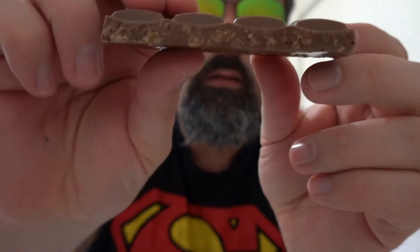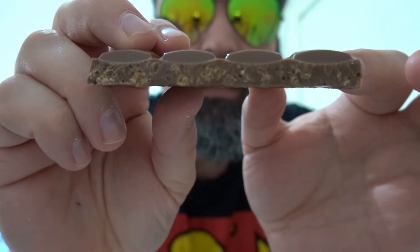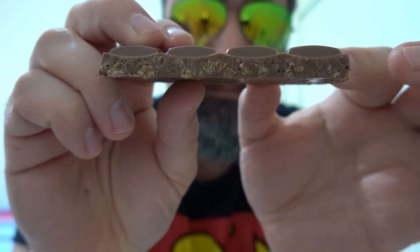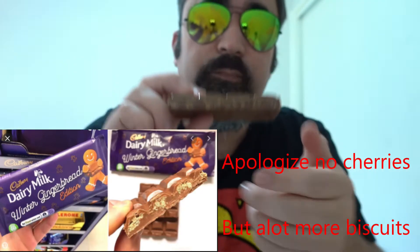And that's how it looks when I break it into pieces — you can see the biscuits in there. The UK version is much better looking than this, unfortunately. They even had cherries in theirs. All right, taste test!